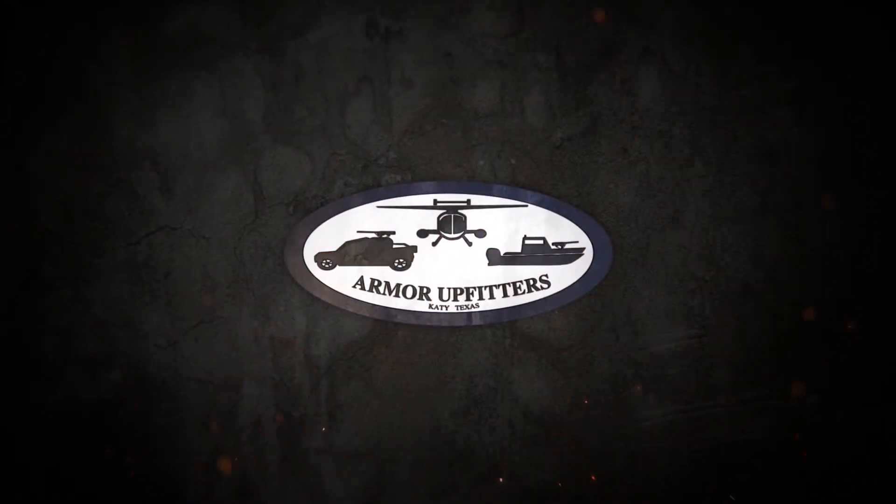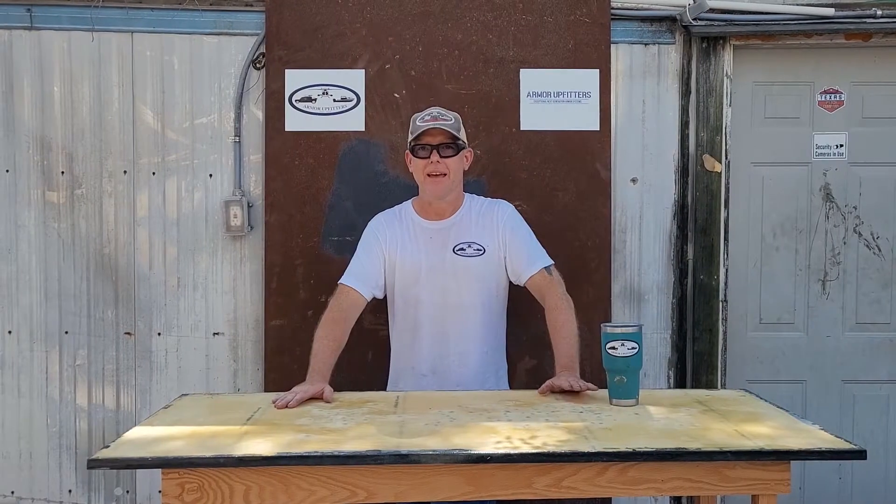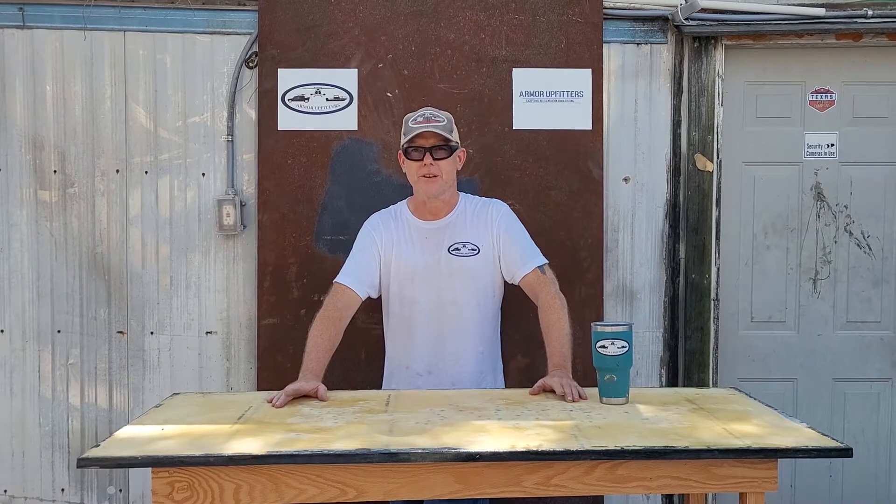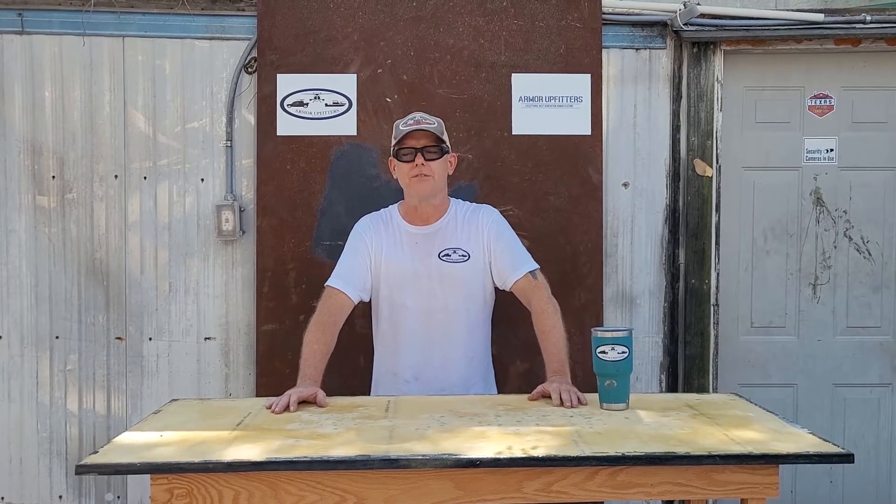Hey, you knuckleheads! Hey everybody, it's Billy Gibbons. I'm the founder and owner of Armor Upfitters here in Richmond, Texas — we're just outside of Houston.